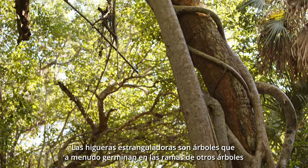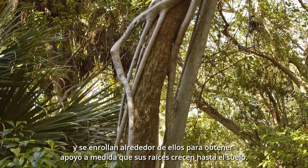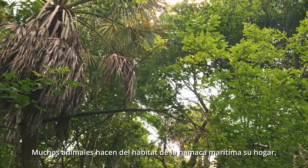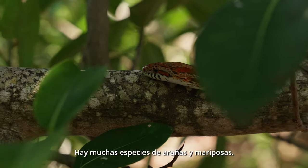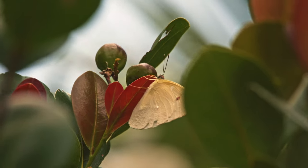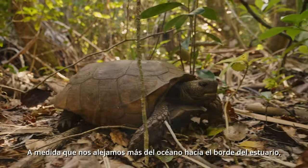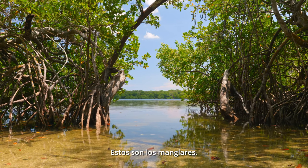Strangler figs are trees that often germinate high in the branches of other trees and wrap around them for support as their roots grow down to the soil. Together, all the trees of the hammock form a dense canopy where many birds and animals find shade, shelter, and food. Many animals call the hammock habitat home, like this red rat snake — one of many different reptiles found here. There are many species of spiders and butterflies. The dense undergrowth provides a perfect hiding place for many animals. Gopher tortoises often explore the hammock looking for food. As we move further back from the ocean toward the estuary's edge, we find trees with a magnificent tangle of roots — these are mangroves.